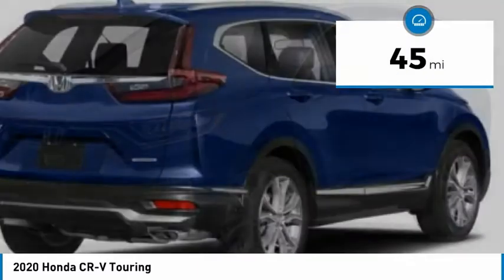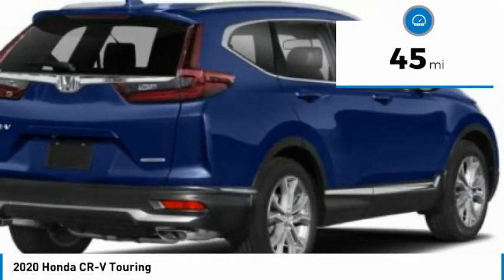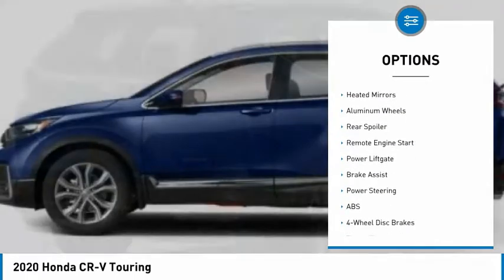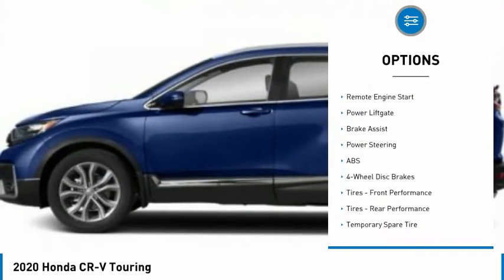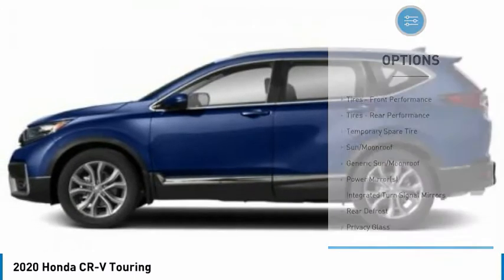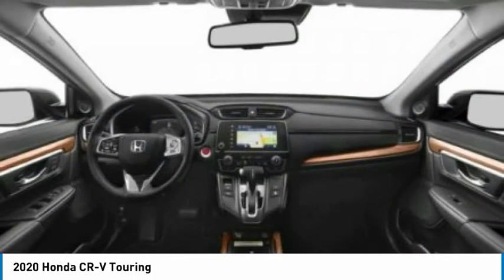This vehicle has less than 100 miles. Here are some of this vehicle's great options: tire pressure monitor, turbocharged, blind spot monitor, all-wheel drive, heated mirrors, aluminum wheels, rear spoiler, remote engine start, power liftgate, and brake assist.